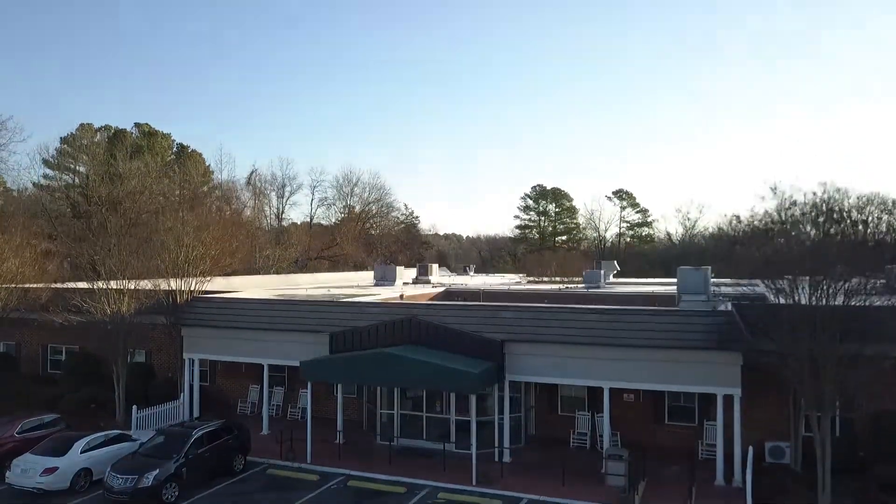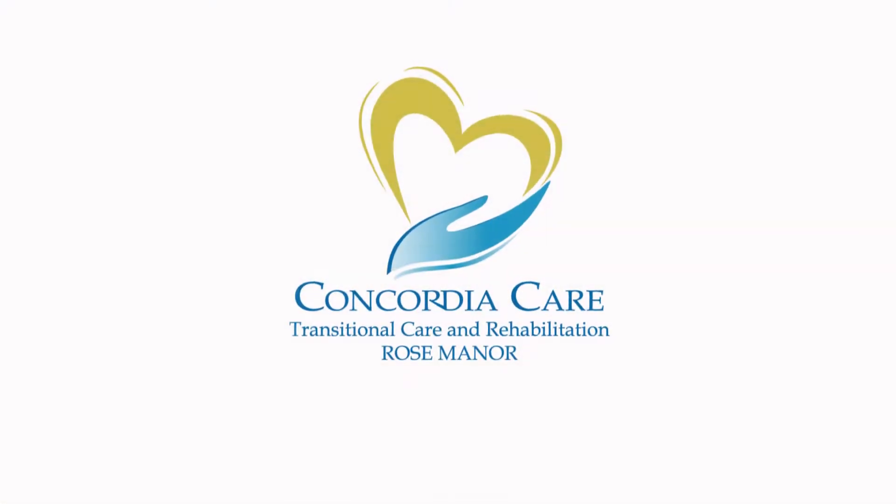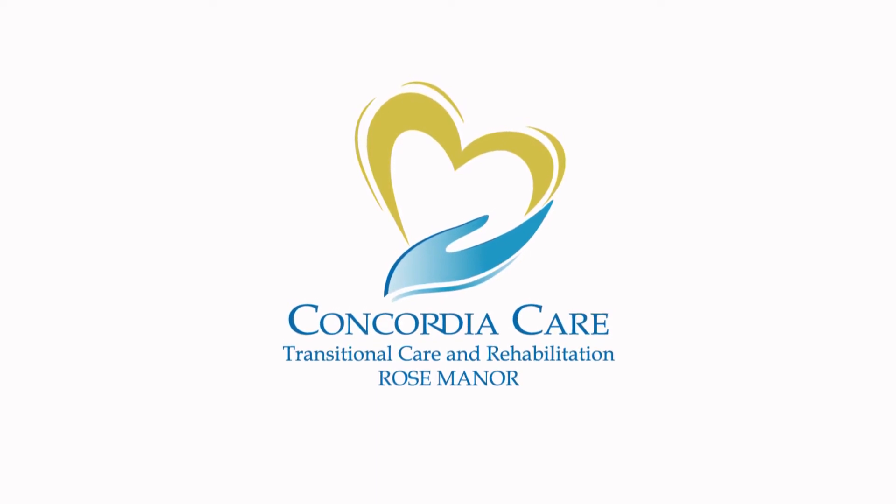Concordia Care Transitional Care and Rehabilitation Rose Manor. Stop in or call to schedule your tour today, or visit us online at rosemanorhc.com.